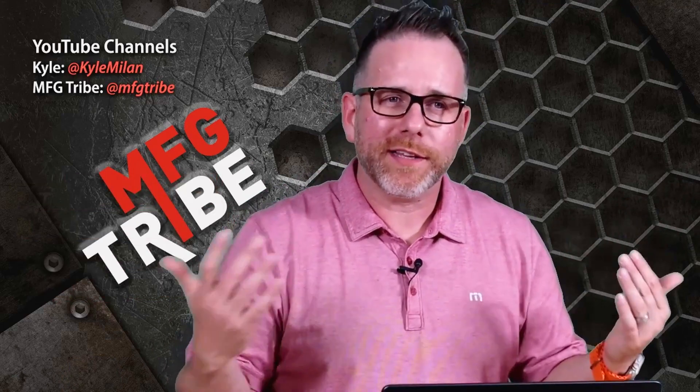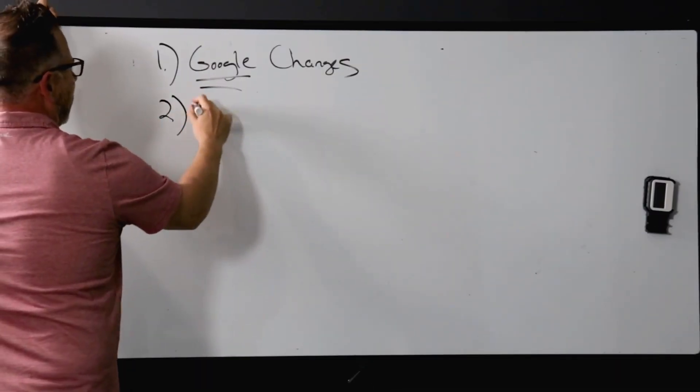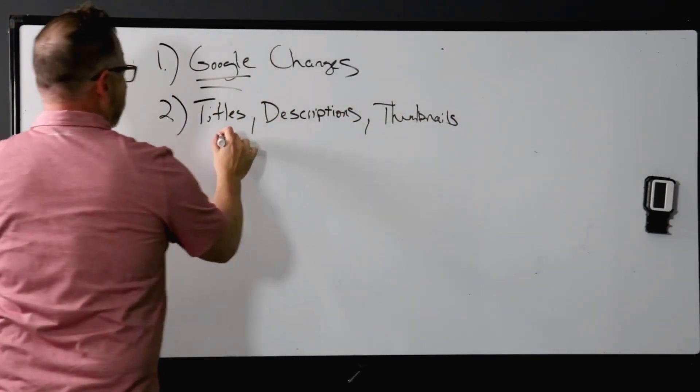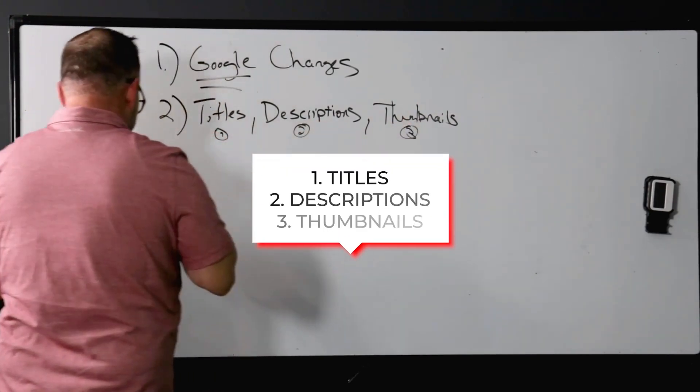So what do you think they're going to do from a prioritization of search results? Of course they're going to put video above something like Facebook posts — they don't own Facebook. Number two: you want to focus on your titles, your descriptions, and your thumbnails. Those are the three areas: one, two, three — titles, descriptions, thumbnails.